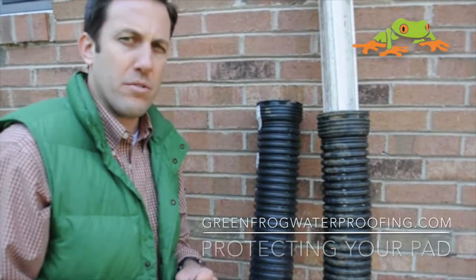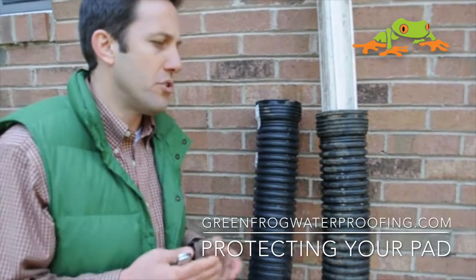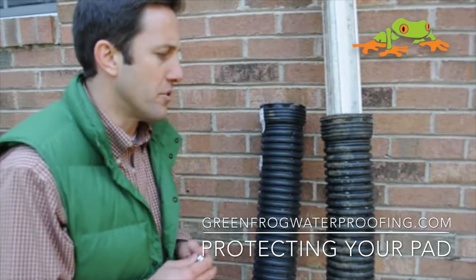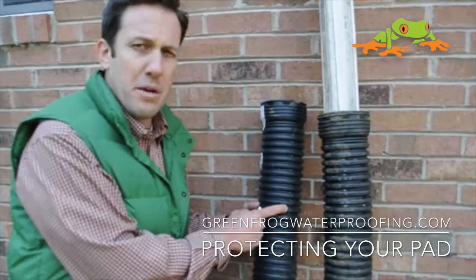Blair Burke here with the GreenFrog channel, helping you protect your pad. I wanted to talk to you about pipes that are used for drainage to get water away from your house. We've got two different types of corrugated pipe here.